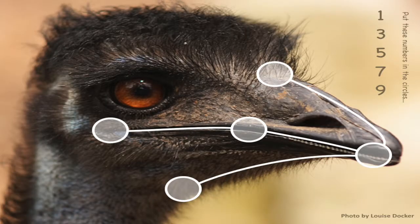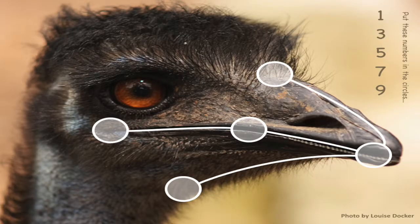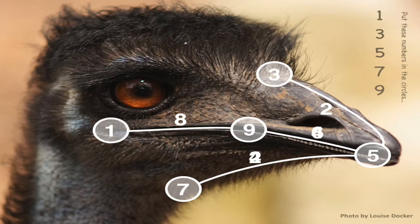This is an unsolved problem of mathematics from 1967, and this is just one instance of it — this one is solvable. You get to add the numbers 1, 3, 5, 7, 9 into these circles. Then you look at the differences between any two connected circles. So for example, 9 minus 1 is 8; 9 minus 5 is 4; 5 minus 3 is 2. And if all of these differences are different, you've won. You get to ride the emu. But we failed.